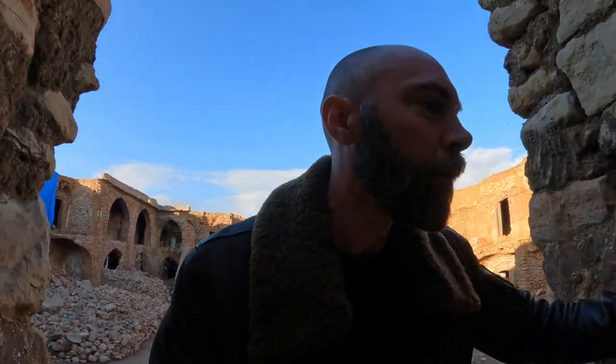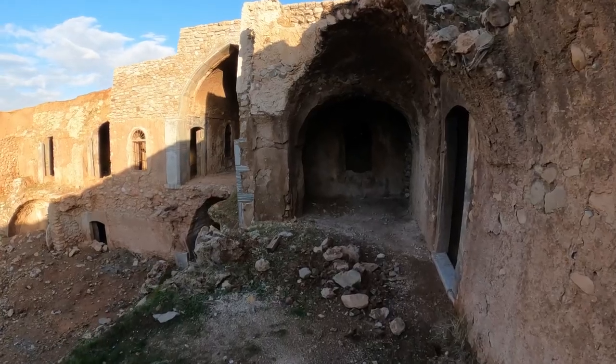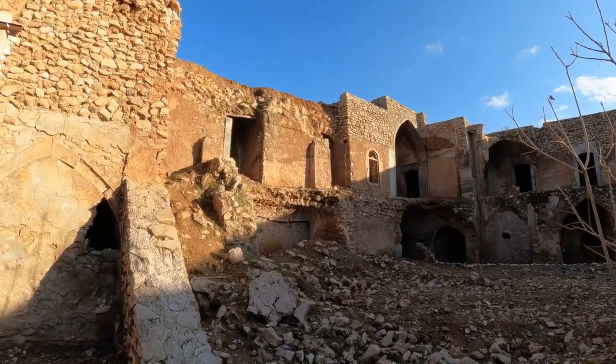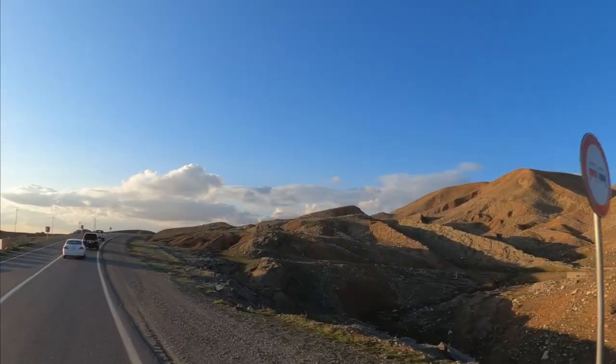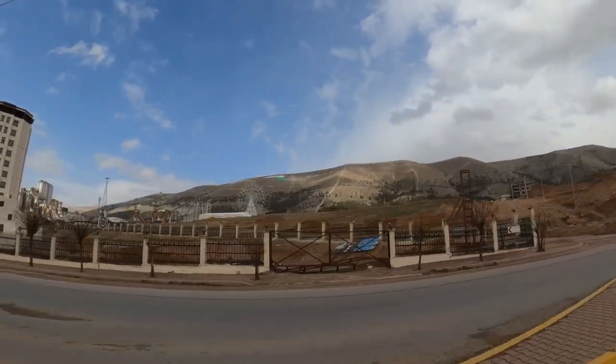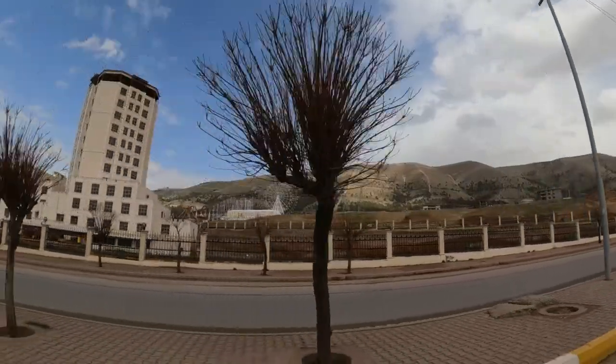These caravansarais are mostly a thing of the past, but they're a lovely part of the history of the Silk Road. Of course, I'm going to spare you the countless hours we spent driving this day, but let's head on to Soleimani — Kurdistan's more modern second city and its capital of culture.